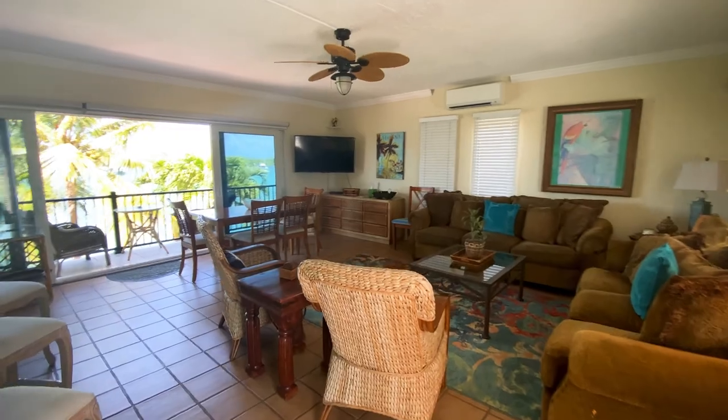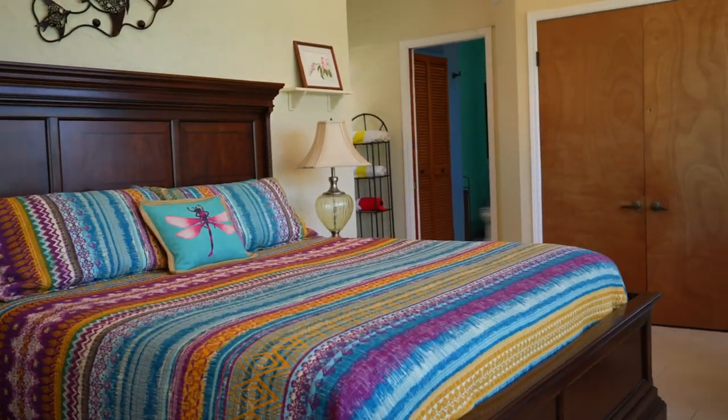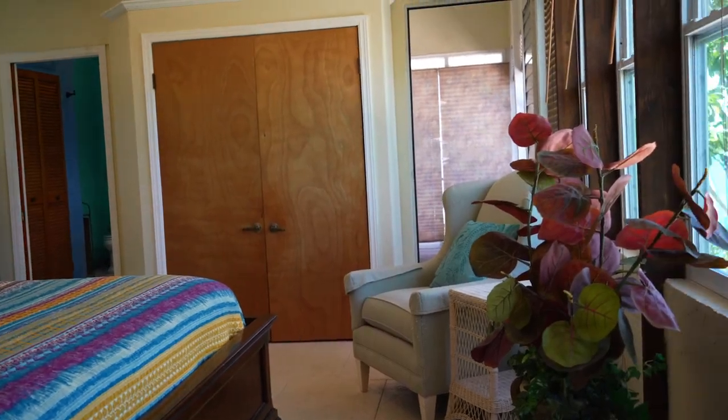The second floor is the larger living area featuring two bedrooms, one and a half baths, and a large open living room around the kitchen with a beautiful balcony overlooking the harbor.